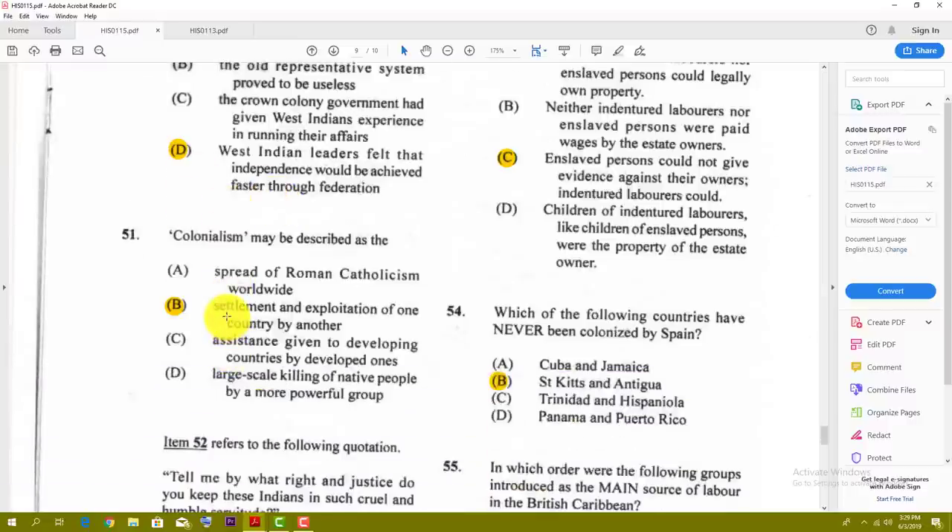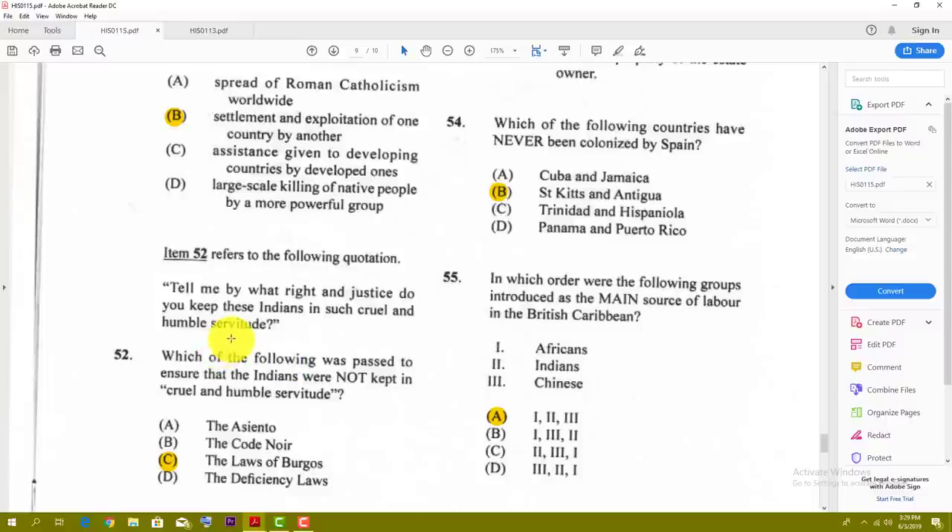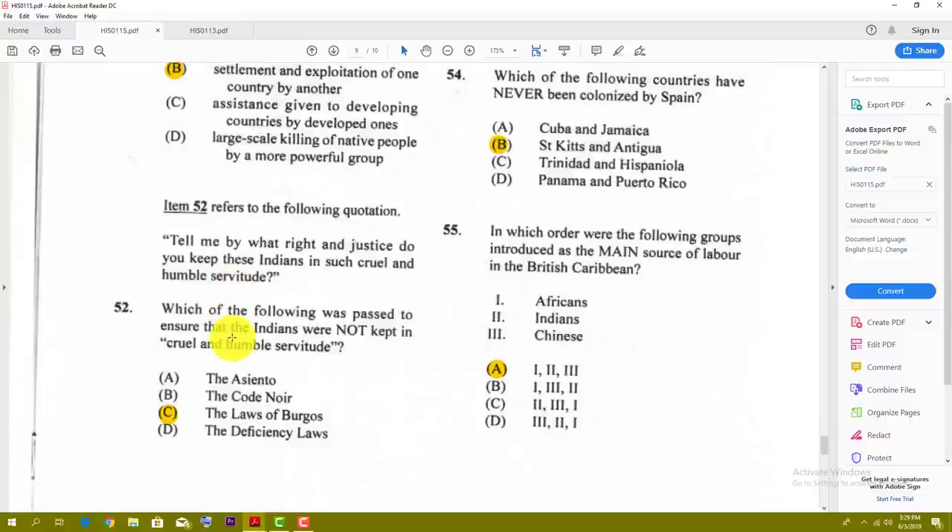Number fifty-one refers to the term describing settlement and exploitation of one country by another. Number fifty-two refers to the following quotation: 'Tell me by what right and justice do you keep these Indians in such cruel and humble servitude?' Which of the following was passed to ensure Indians were not kept in cruel servitude? The best answer is C — the Laws of Burgos.